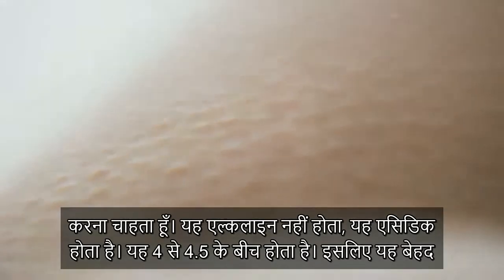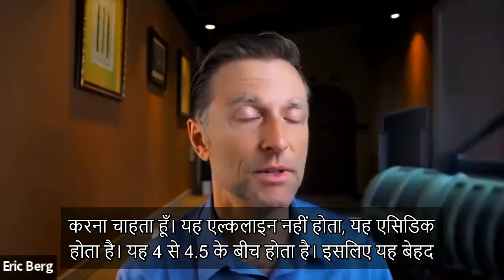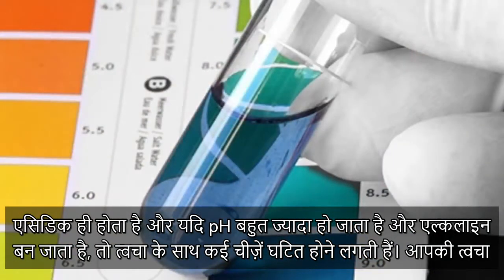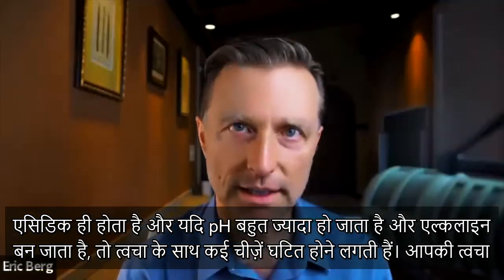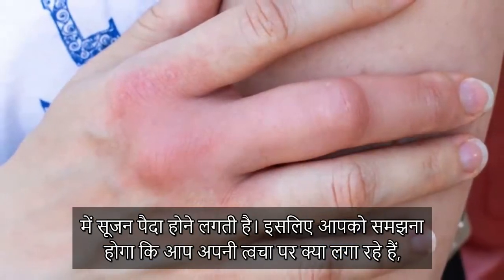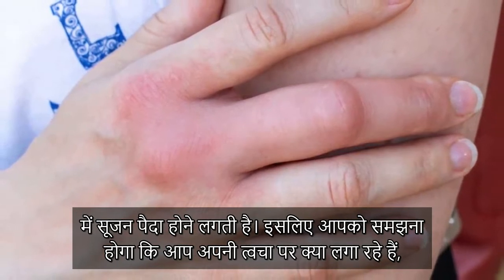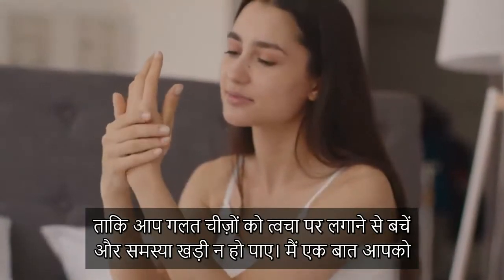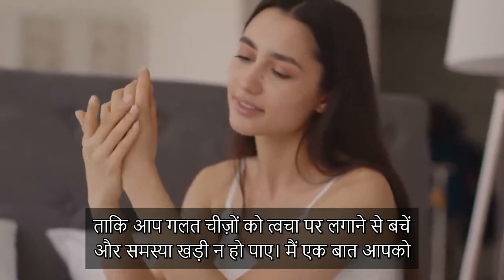The other thing I want to bring up is the pH of your skin. It's not alkaline — it's acidic, between 4 and 4.5, which is actually pretty acidic. If the pH goes too high and becomes more alkaline, all sorts of things happen: your skin starts to swell and can become inflamed. So you really need to understand what you put on your body so you don't create a problem.